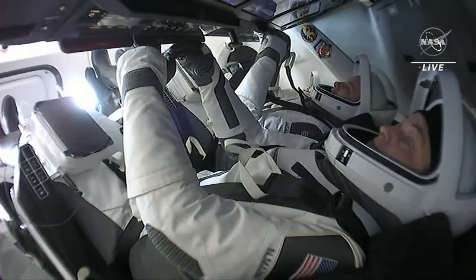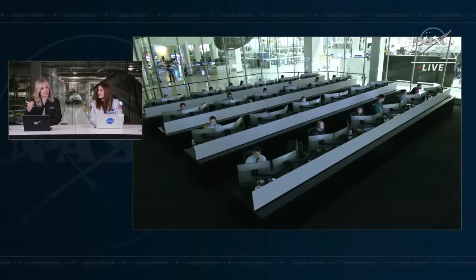Deorbit burn complete. Performance nominal. Nose cone closure initiated. Dragon copy. Just what we wanted to hear — the deorbit burn is complete. Nominal is always the word we're looking for. Next up is closure of the nose cone since we won't be using those Draco thrusters anymore. That nose cone protects those Draco thrusters as well as the forward hatch — which the crew used to dock to the space station and get in and out of Dragon while docked. The side hatch is what they will use to get out of the capsule after splashdown.